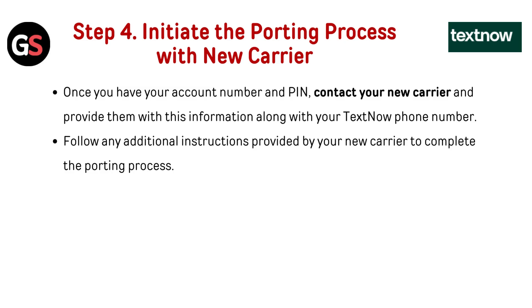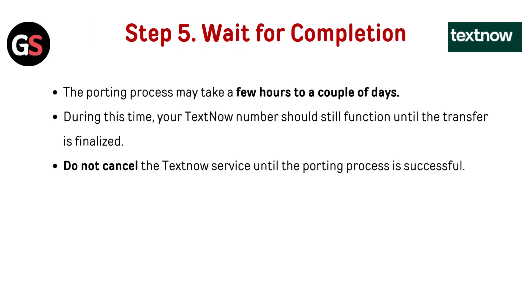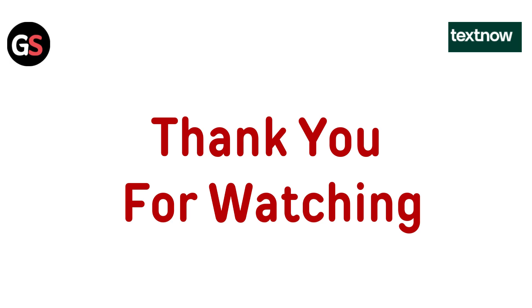Step 5: Wait for completion. The porting process may take a few hours to a couple of days. During this time, your TextNow number should still function until the transfer is finalized. Do not cancel the TextNow service until the porting process is successful.